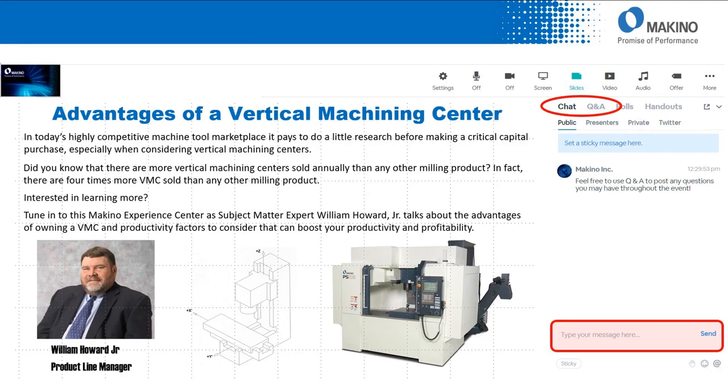A little bit of housekeeping while we're on this slide. In the top right-hand corner, you'll see circled there a chat and Q&A. As we're going through this Experience Center today, if something should prompt a question in your mind, please feel free to type it in and hit send, and we'll be able at the end of the session to address as many of those questions as possible.